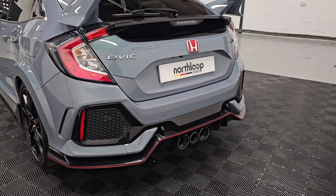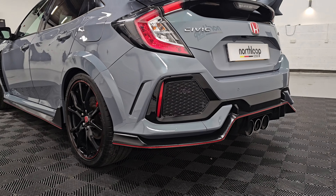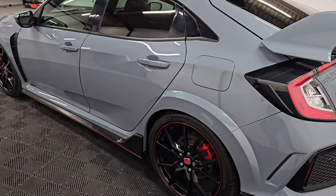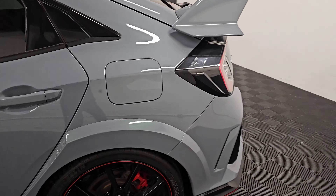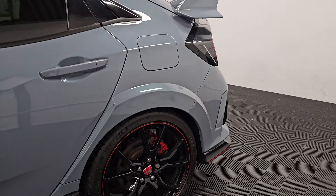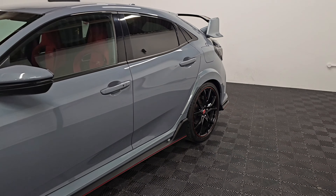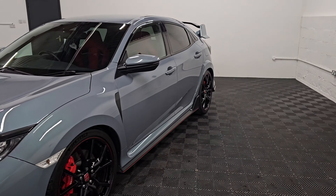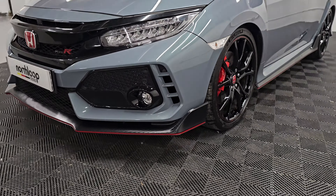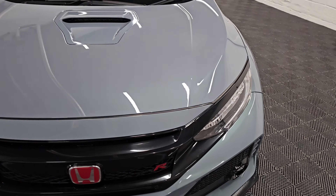You can really see the green metallic in that Sonic Grey — it's a really nice colour. Quite a bit different to the Nardo greys from Audi. Hopefully the camera's picking it up. You can just see it in the metallic there — really unique colour.